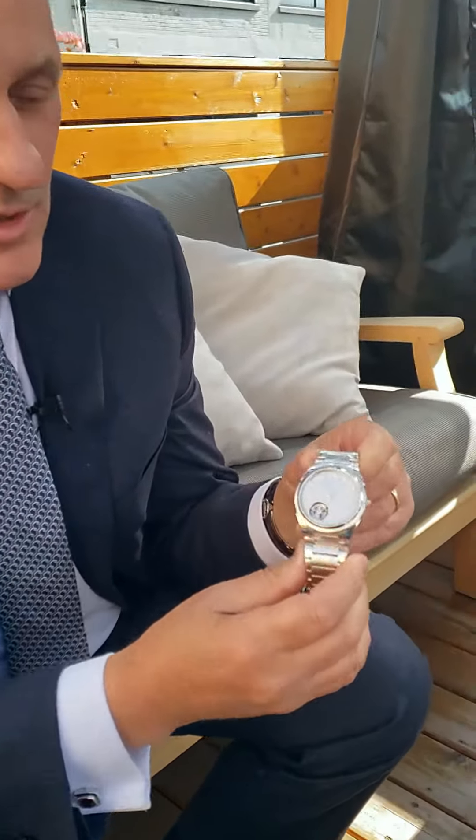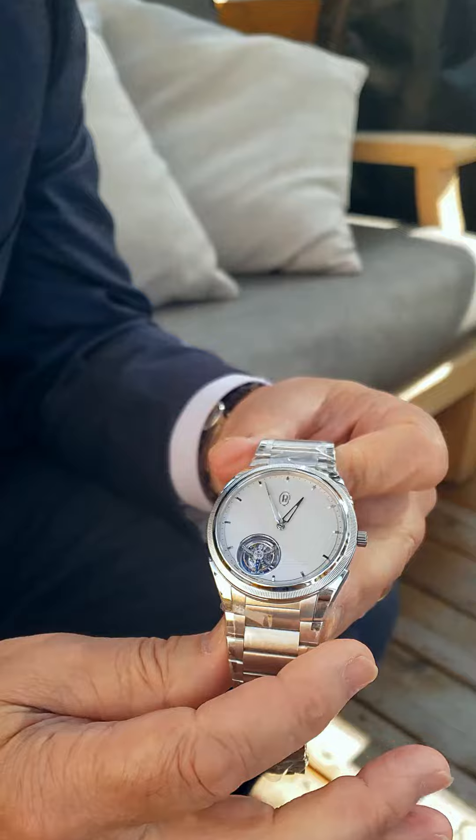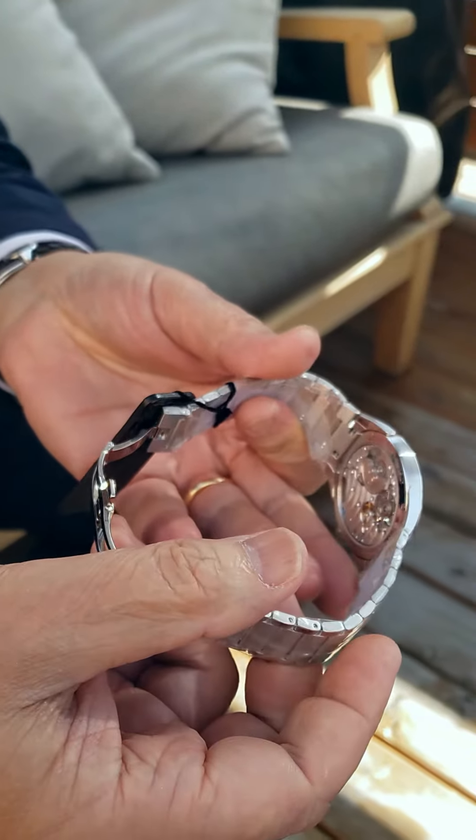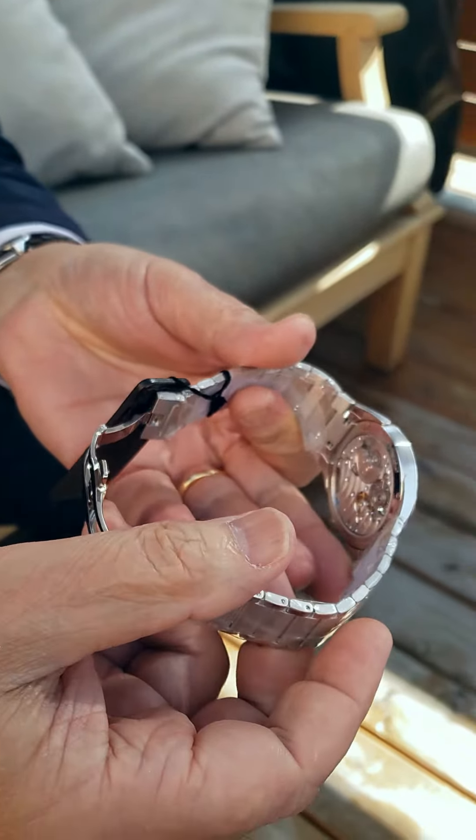Good morning everybody. We have a couple of incredible PF Tonda PFs on hand at the moment. This is the Tourbillon. It's all platinum, the dial is platinum, super thin watch — it's an incredible watch to find. We have it right here.